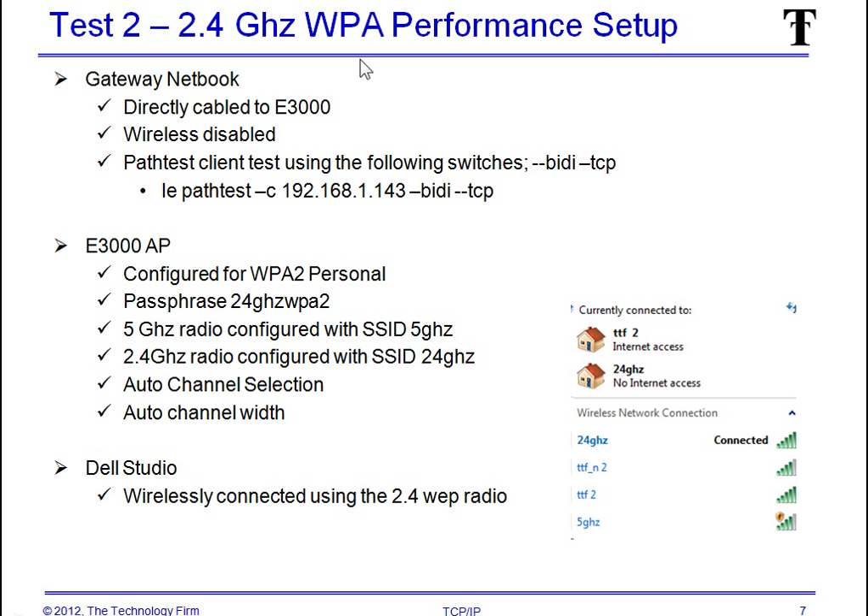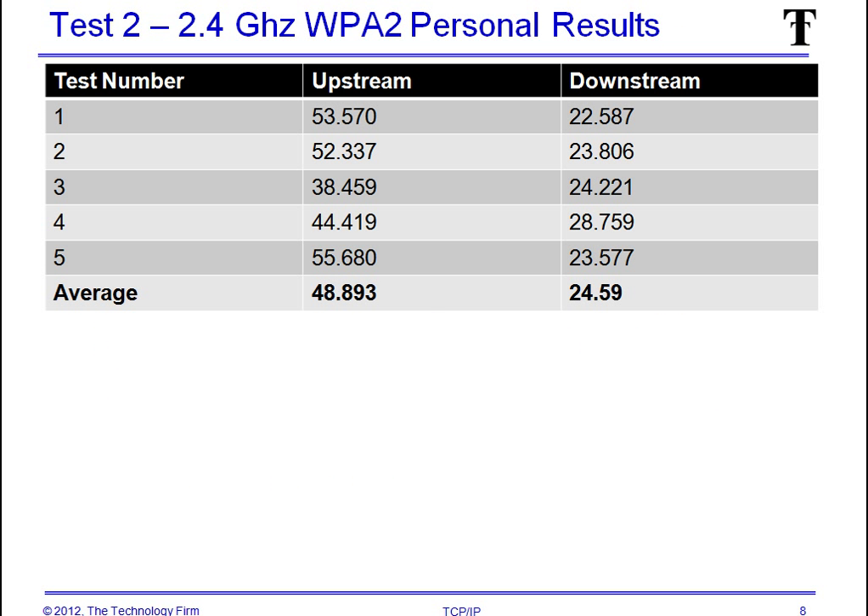Moving on to test number 2. We changed from WEP to WPA — basically just a passphrase change, nothing else spectacular to note. Here are the results from five runs: way, way more throughput — 48.89 megabits upstream and 24 megabits downstream. Woohoo! I guess that pretty well says it all.